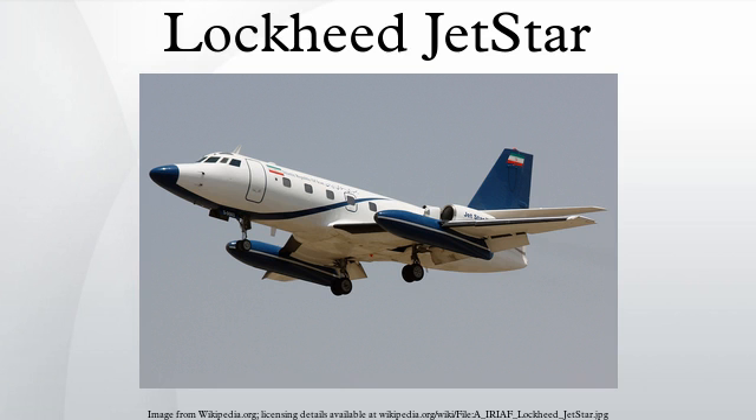Lockheed attempted to arrange a contract to produce the Orpheus in the U.S., but when these negotiations failed they re-engined the second prototype, N-329K, with four Pratt and Whitney JT-12 engines in 1959. The slipper tanks were removed and placed on the first prototype, N-329J. N-329J served as Clarence Johnson's personal transport for some time. The JT-12 fit proved successful and was selected for the production versions, the first of which flew in mid-1960.